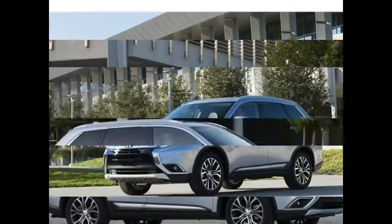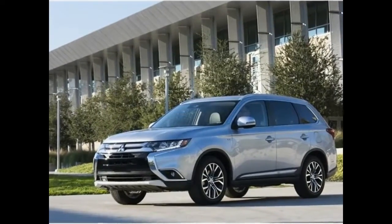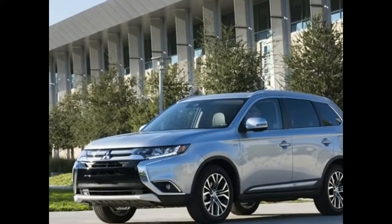The SEL, at $26,935, adds blind spot monitoring with rear cross-traffic alert and some cosmetic touches like black roof rails.